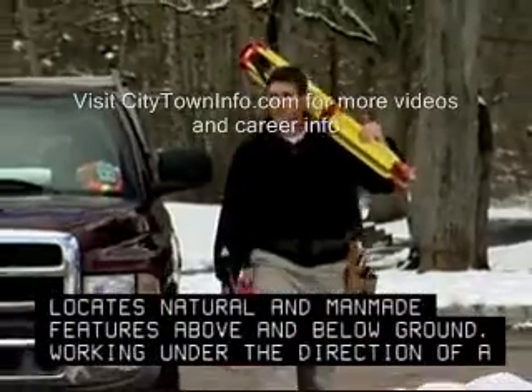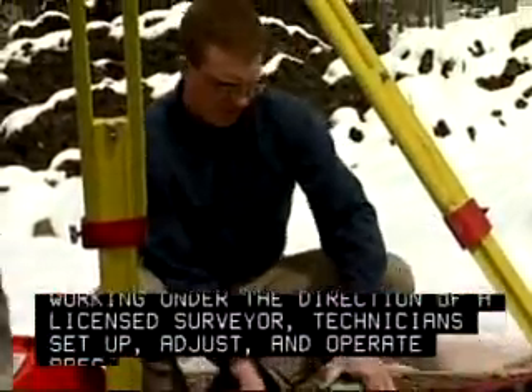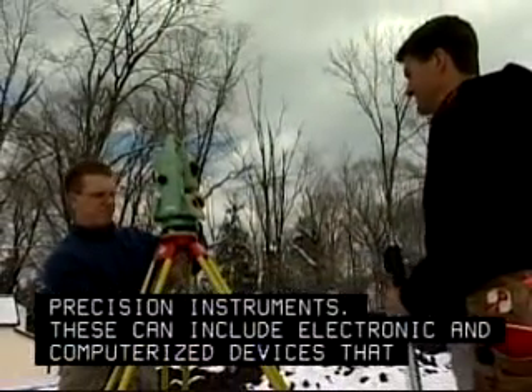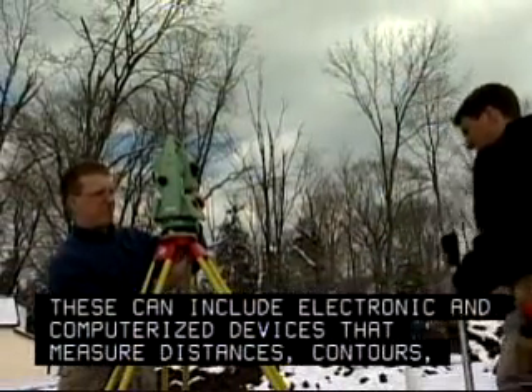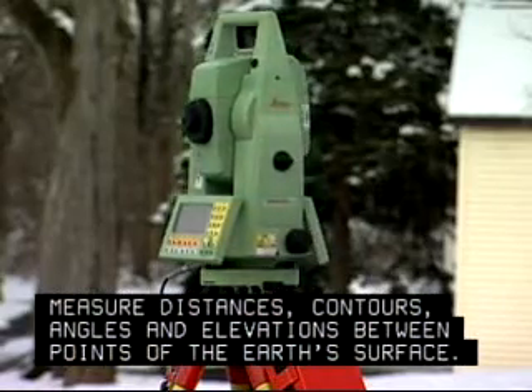Working under the direction of a licensed surveyor, technicians set up, adjust, and operate precision instruments. These can include electronic and computerized devices that measure distances, contours, angles, and elevations between points of the earth's surface.